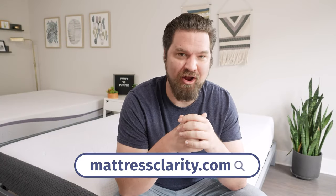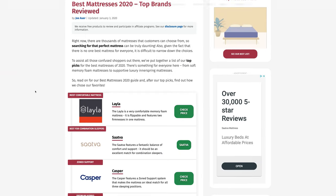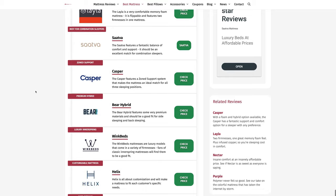First off, if you want to see a list of our top picks for mattresses, head over to MattressClarity.com. There you'll find some great reviews on mattresses, bedding, pillows, and some great discounts on mattresses like the Puffy and the Purple.